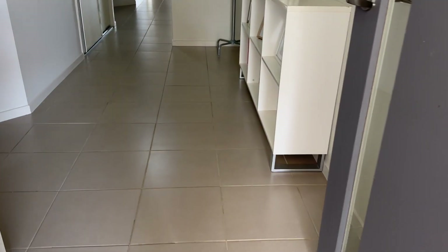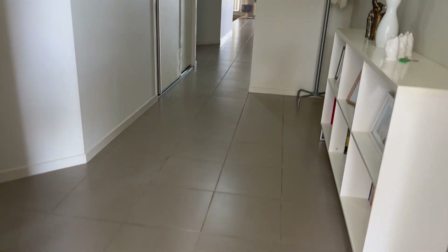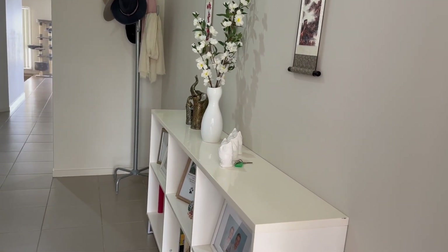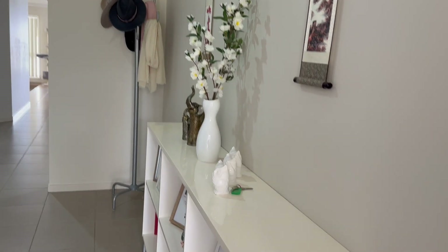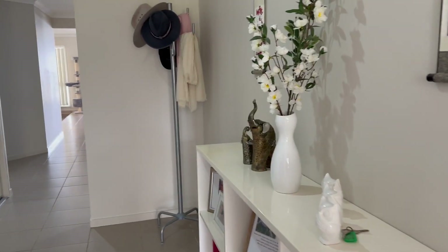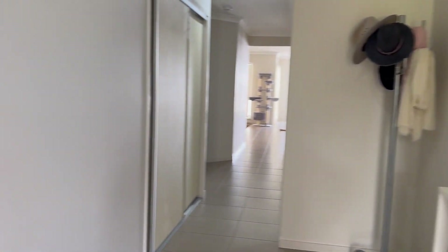Neutral tiles all the way through for the living and wet areas, and carpet to the bedrooms. This home is in immaculate condition with excellent tenants. For privacy reasons, I can't take you through cupboards, but there's hanging and shelf space provided, with built-in robes in every bedroom.